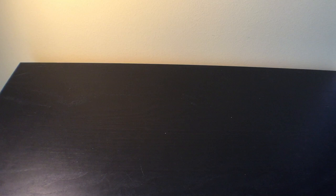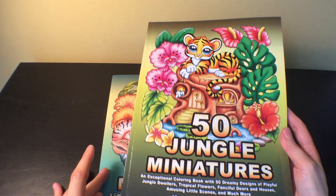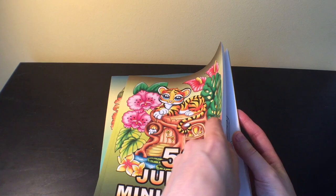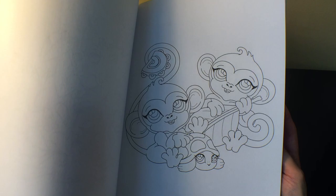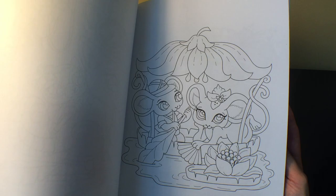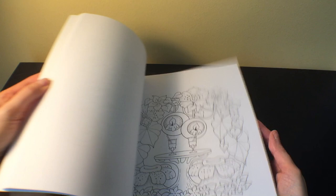I got the '50 Ocean Miniatures' and '50 Jungle Miniatures' by Chamelea Angelikova. These were my first Chamelea Angelikova books — there are just so many out there. I got these in particular because they're really adorable — pretty simple images, kind of quick if you want them to be, and you can use markers or whatever you want. The ocean one is pretty much the same — just really cute images.